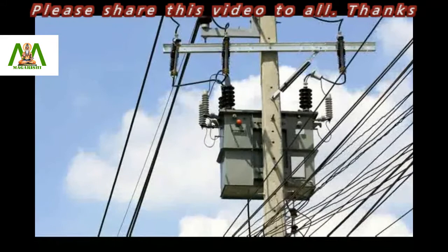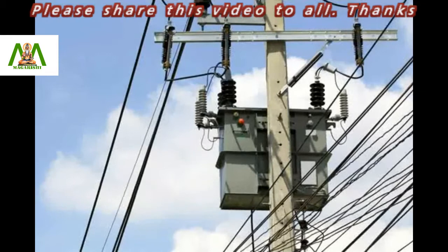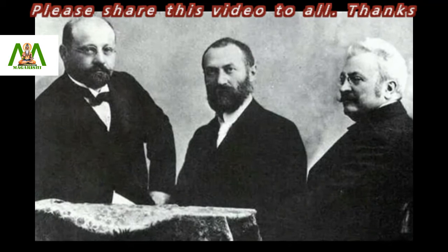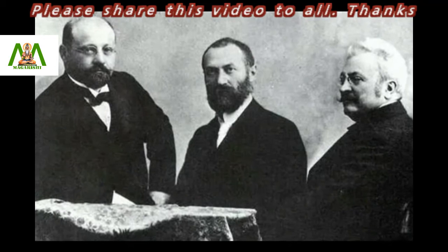The first known transformers were developed in the 1880s. Since then, the device has played a key role in the transmission of power. There are mainly three names involved with the invention of transformers: Otto Blathi, Niksa Deri, and Karloli Zypernovsky. They are known to have designed the first transformer in the early 1880s. The first reliable commercial transformer was built in 1885 by William Stanley.